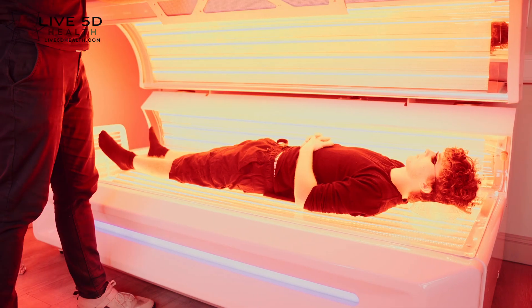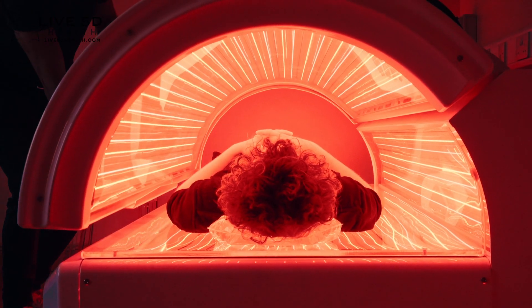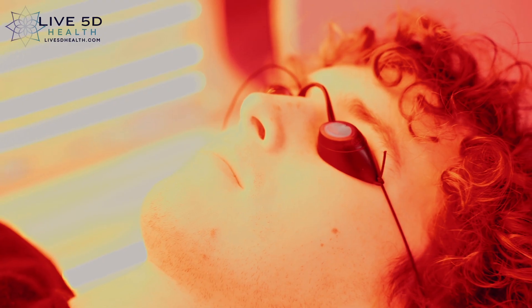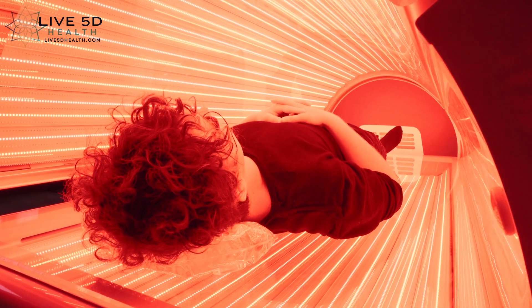Red light reduces inflammation and improves blood circulation, as well as activating the mitochondria in your cells. By improving this circulation and energizing you on a cellular level, red light is a fantastic method for almost instant weight loss.